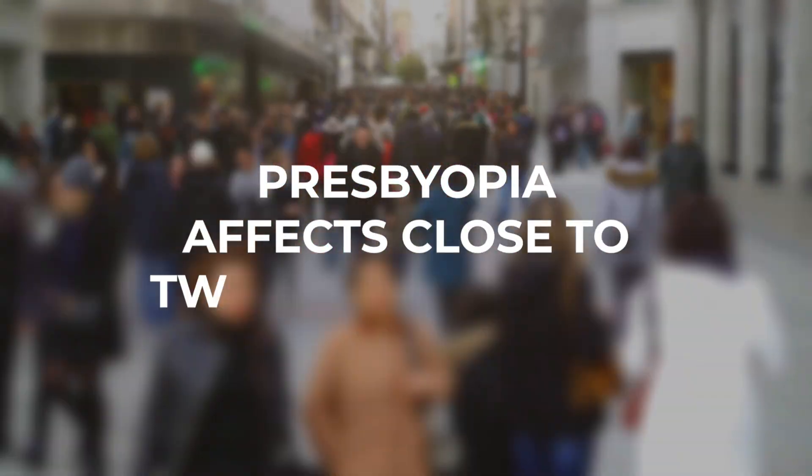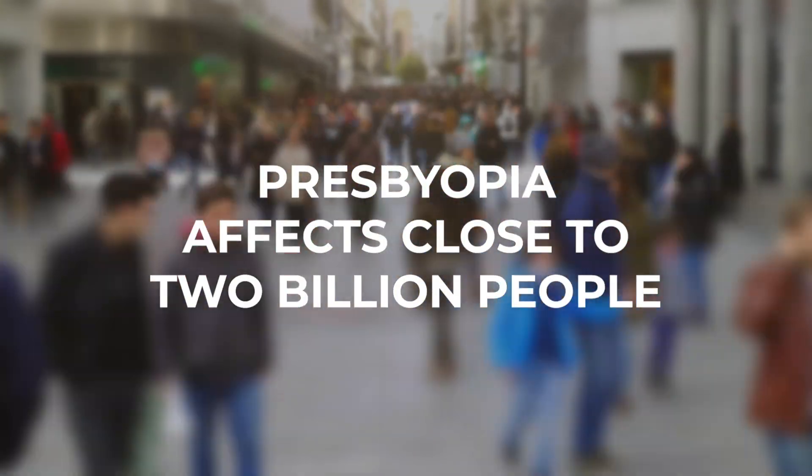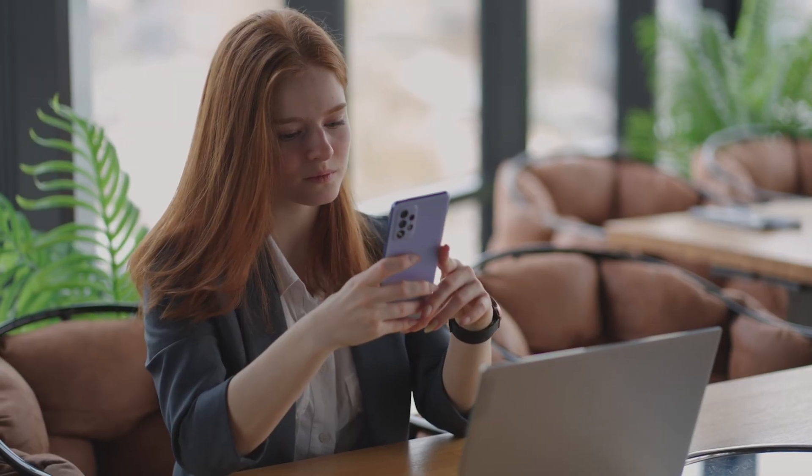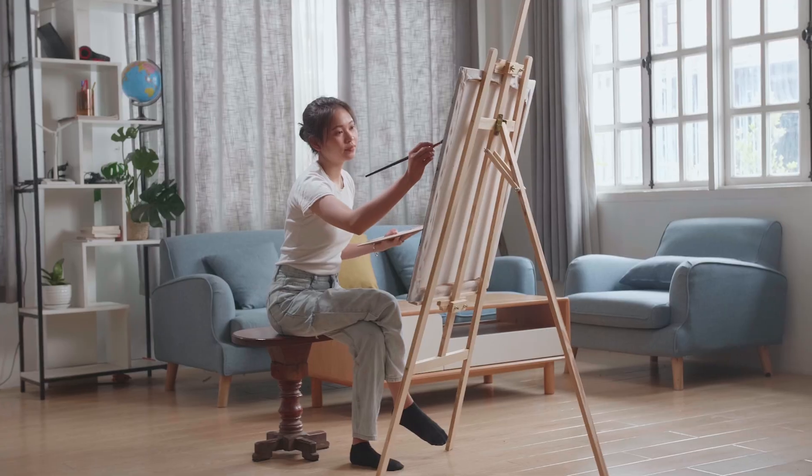Worldwide, presbyopia affects close to 2 billion people, and while it's not dangerous, it can be incredibly frustrating. Think about it — reading your phone, sewing, applying makeup, working on a hobby, seeing the fine print in instructions. All of a sudden, you need to have a workaround for these things.